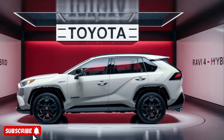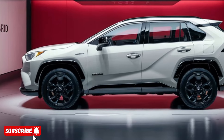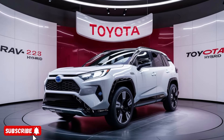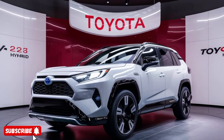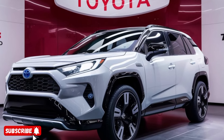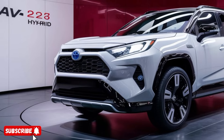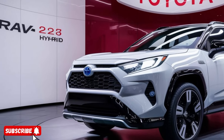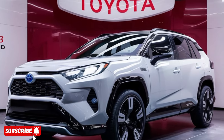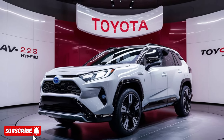The 2025 RAV4 Hybrid sports a bold and aggressive exterior that's sure to turn heads. The sleek angular lines, combined with the distinctive grille and LED lighting elements, give the SUV a modern and sophisticated appearance. Inside, the cabin has been meticulously crafted with high-quality materials and a user-friendly infotainment system that includes the latest in connectivity and safety technologies.